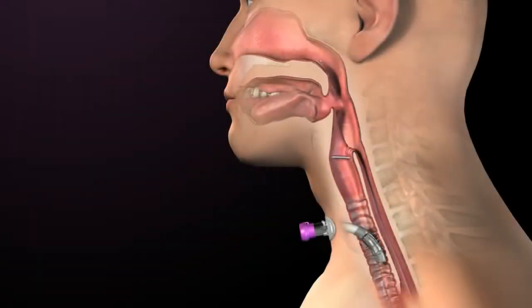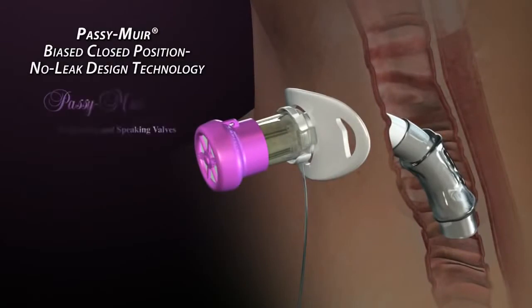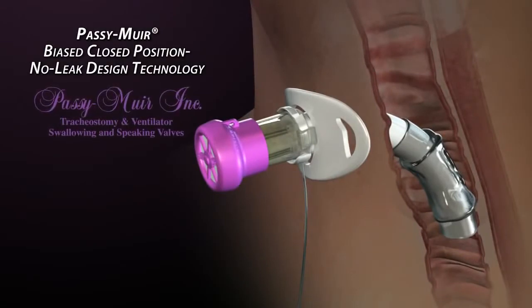The Passy-Muir tracheostomy and ventilator swallowing and speaking valves incorporate a unique patented design feature that translates into significant benefits, which are exclusive to the biased closed position no-leak design.